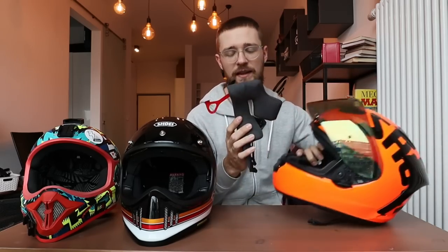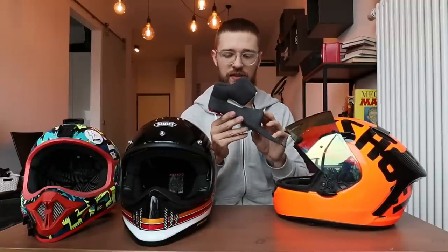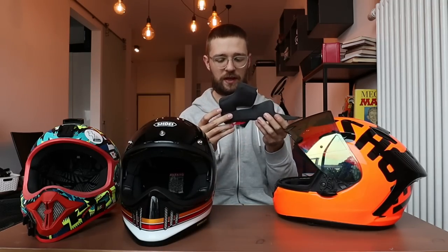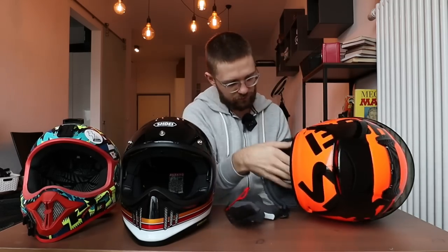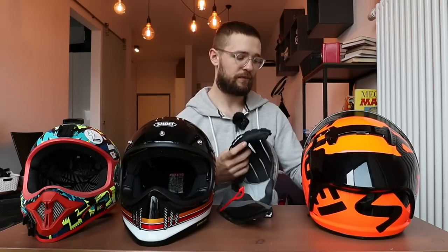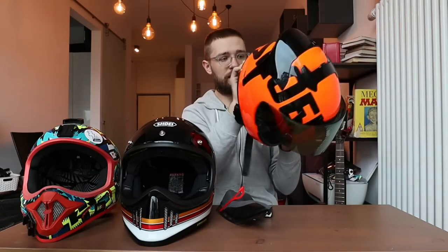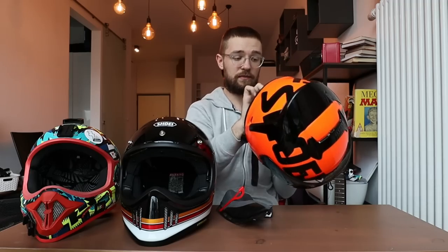The cheek pads come out easily, and there are about four different sizes available for each shell size, so you can really dial in the fit. This one is marked 43, meaning 43 millimeters at the widest point. The headliner pulls out as well, and you can also adjust the angle of the helmet inside — really impressed by that. If you ride fast and want something quiet with real quality, it's worth spending more on a helmet like this.